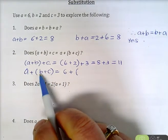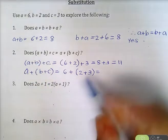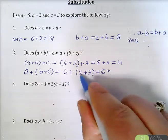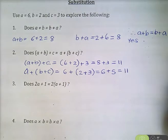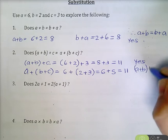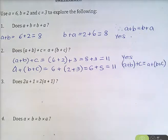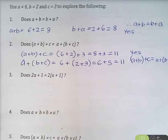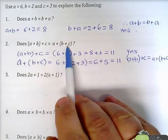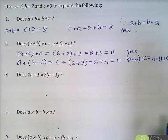On the other side, we've got A plus bracket B plus C. So A is 6 plus bracket, substituting in the numbers: B is 2 and C is 3. We must do the brackets first, so 6 plus, 2 plus 3 is 5, and 6 plus 5 is 11. So we do get the same answer. A plus B plus C equals A plus bracket B plus C. If we're adding three numbers in a row, it doesn't matter which two you add first — the order in which you add numbers does not matter.